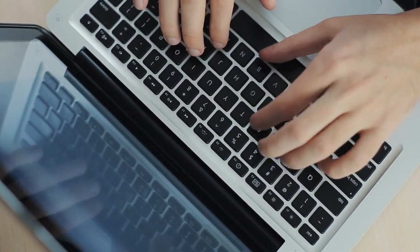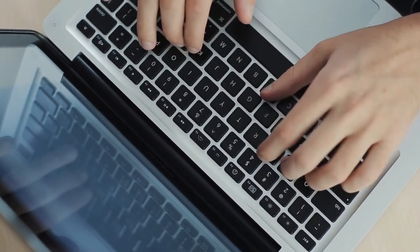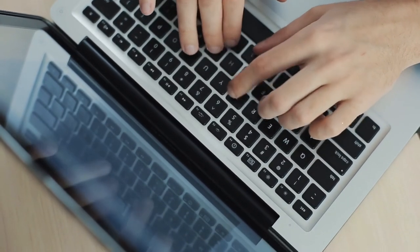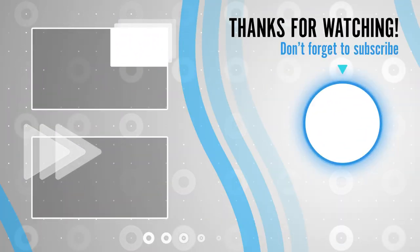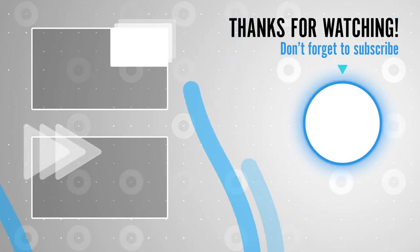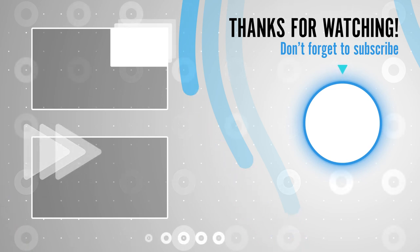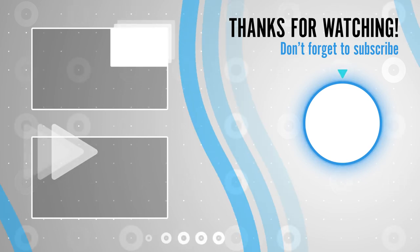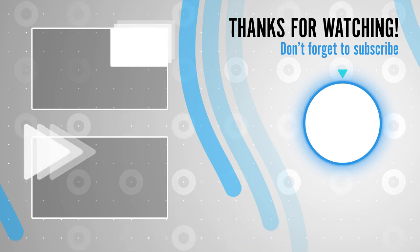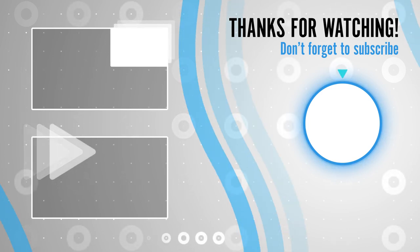Do let us know in the comments if you love this cute breed. Please subscribe to All Cats. Thanks for watching!